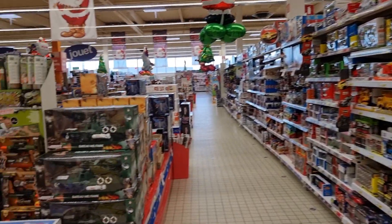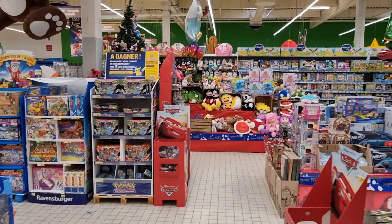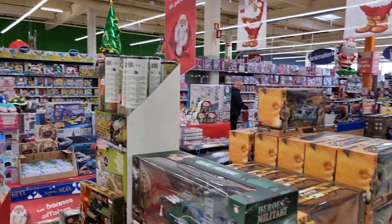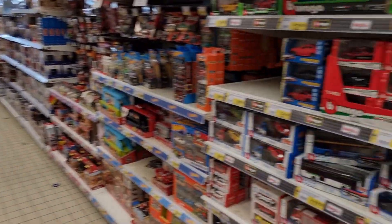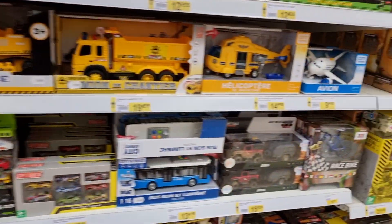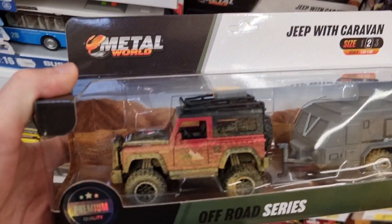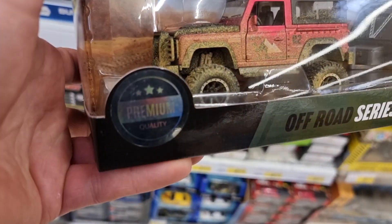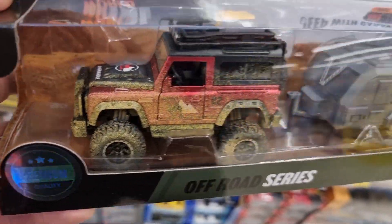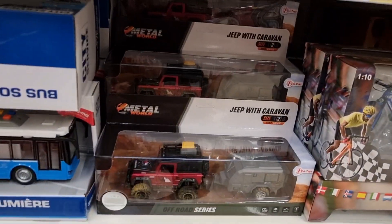Here we are at the toy section - pretty big. Over there they have the diecast car section, and there is also diecast here. Here we can take a look at all the other toys. This is a pretty cool looking off-road car, a weathered version - premium quality. I did not buy it, but not bad at all.